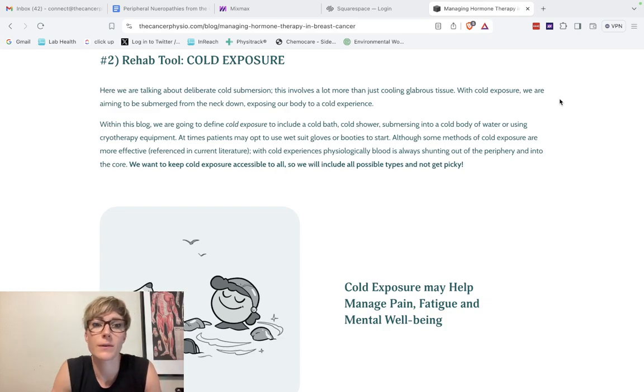Welcome to this video on cold exposure, something I am very passionate about. I have been working with this personally since 2018, and I talk about it with my patients every day. Now that it is trendy, we are going to break this down specifically in the world of cancer for cancer patients. This is a rehab tool I've highlighted in my blogs, particularly on chemotherapy-induced peripheral neuropathies and managing hormone therapy in breast cancer.